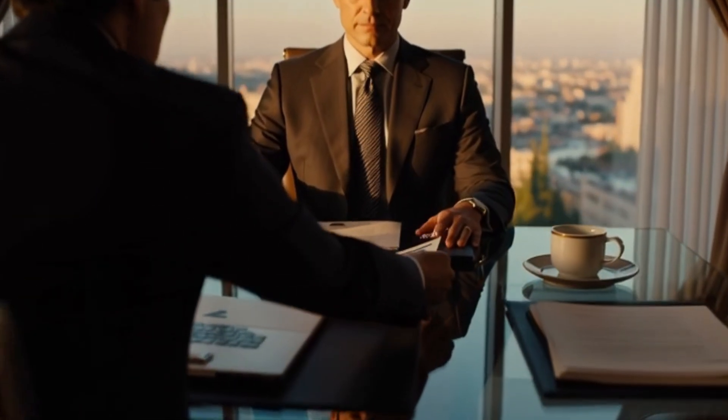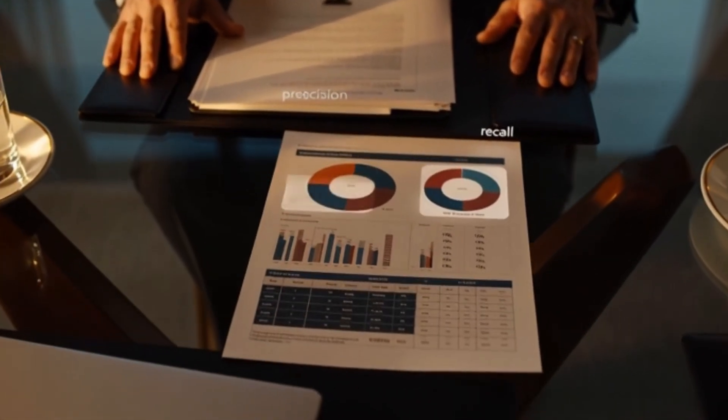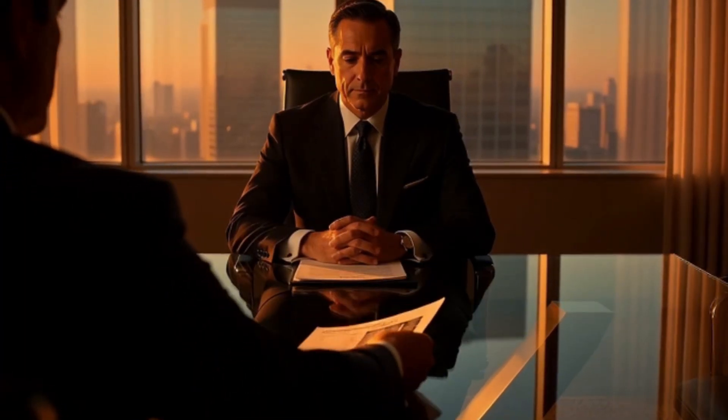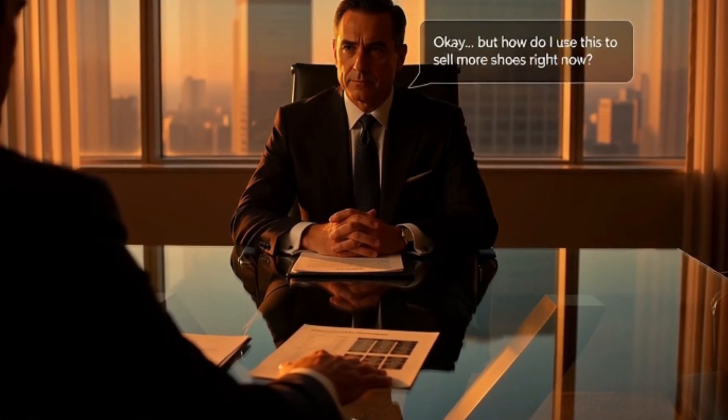So they presented this model to the CEO — the confusion matrix — and talked about precision and recall. He looked at them and said, 'How do I use this to sell more shoes right now?' The team froze. They had the model, but didn't have a pipeline. They didn't have a way to serve those predictions to the marketing team in real time. They knew the math, but didn't know the system.